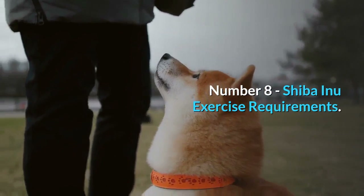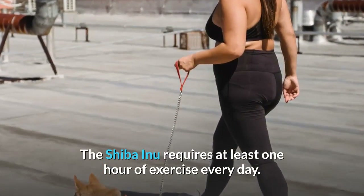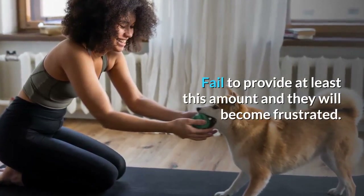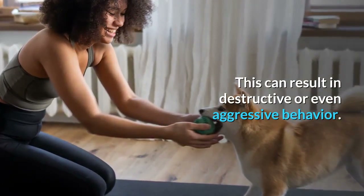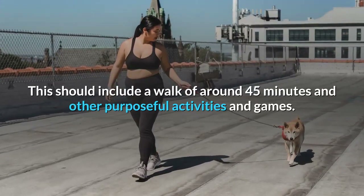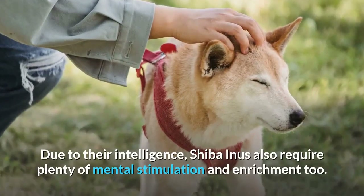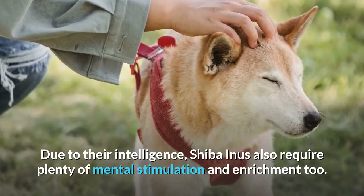Number 8: Shiba Inu Exercise Requirements. The Shiba Inu requires at least one hour of exercise every day. Fail to provide at least this amount and they will become frustrated, which can result in destructive or even aggressive behavior. This should include a walk of around 45 minutes and other purposeful activities and games. Due to their intelligence, Shiba Inus also require plenty of mental stimulation and enrichment.